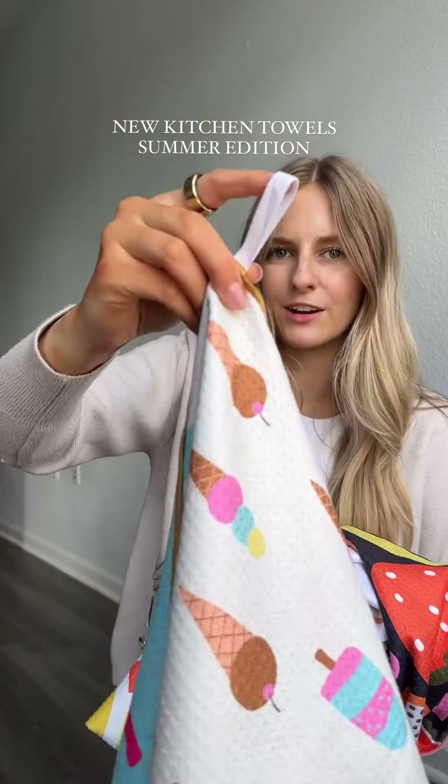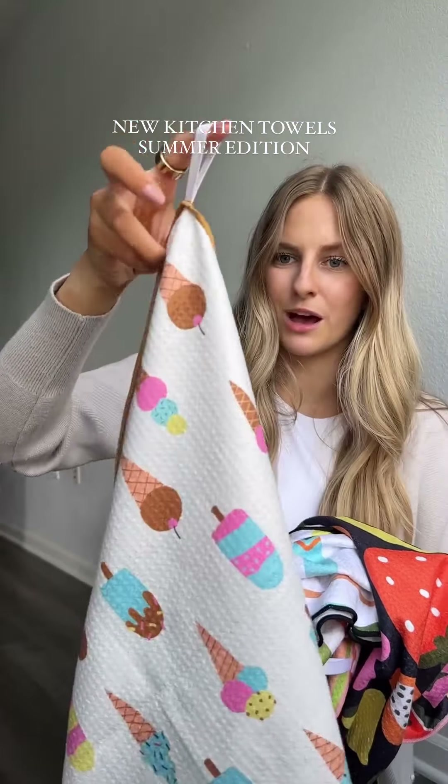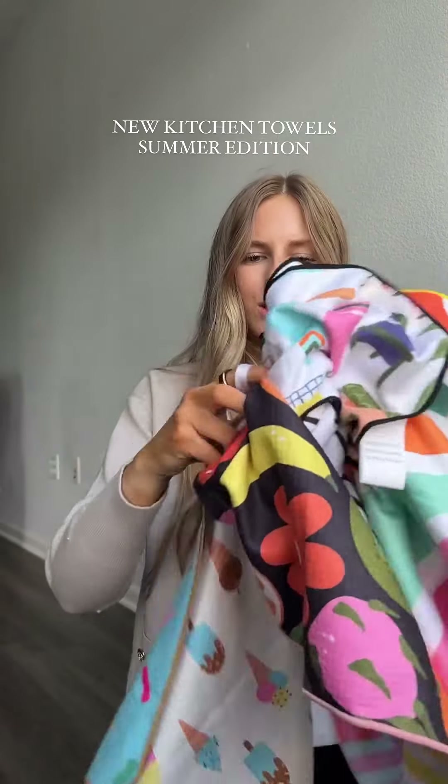I live in a small apartment so I can't have a dish rack on my counter because there's just not enough space, and this is what I use to set my dishes on. I love that on every towel there is a hook so you can hang them up, or drape them over your stove handle, your fridge, or the dishwasher.